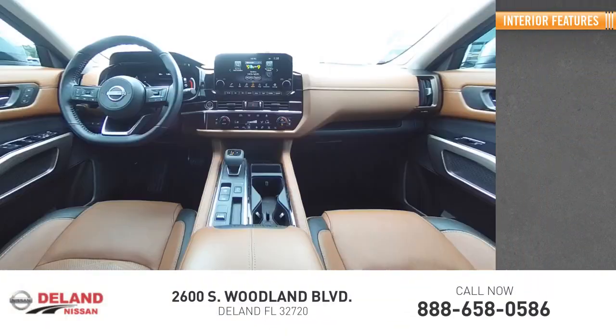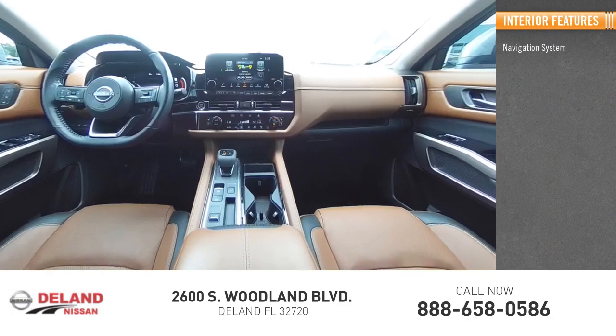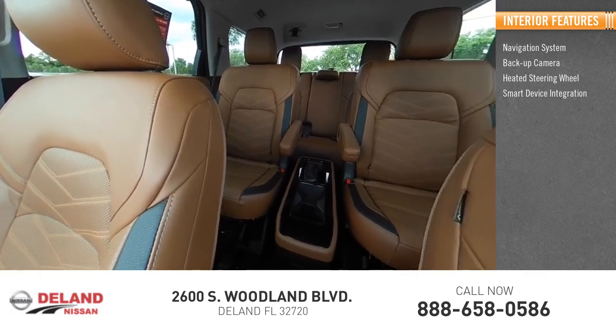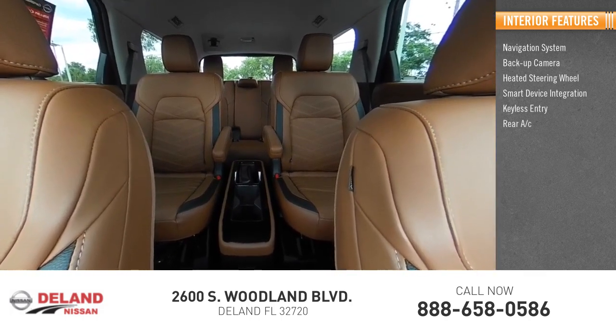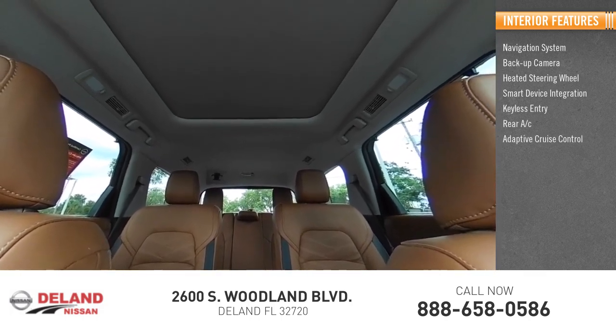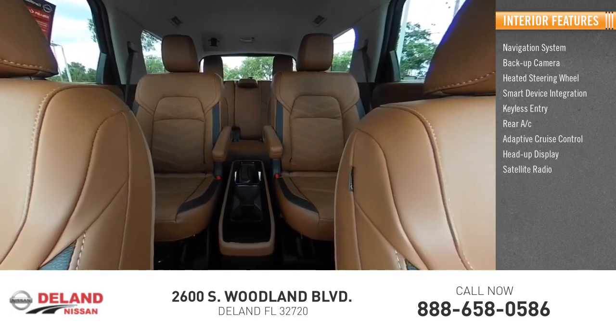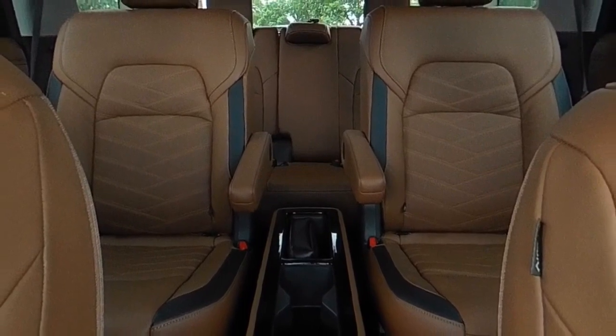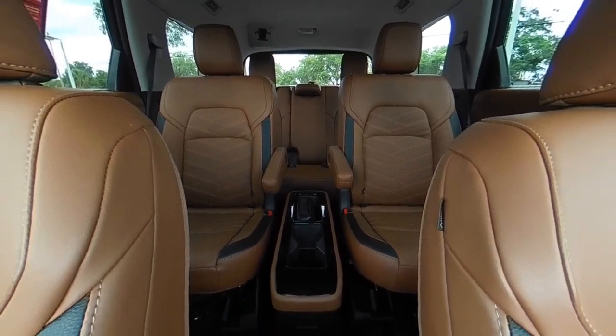Inside you'll find a navigation system, backup camera, heated steering wheel, smart device integration, keyless entry, rear AC, adaptive cruise control, heads-up display, and satellite radio with auxiliary audio input. Drive away with a great deal on this vehicle — call or stop in today.